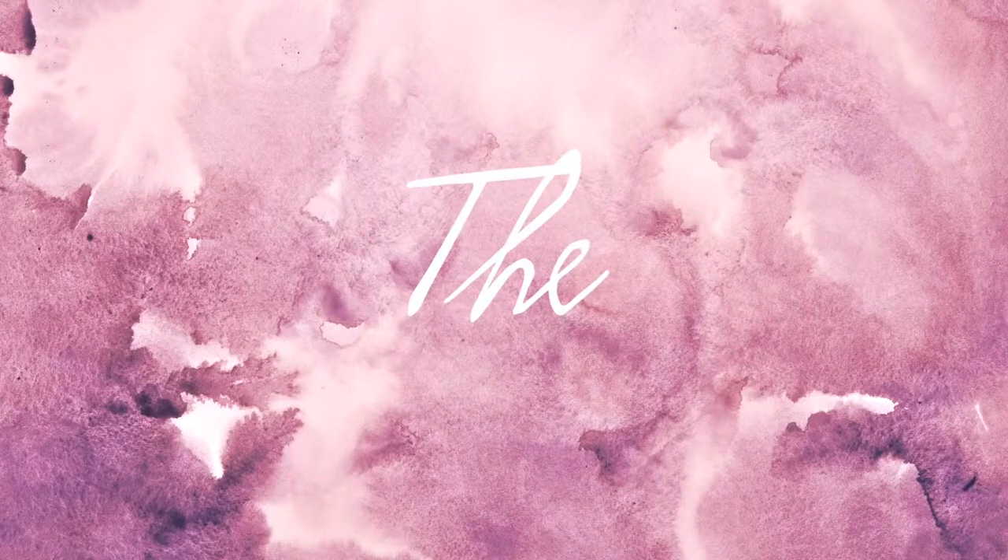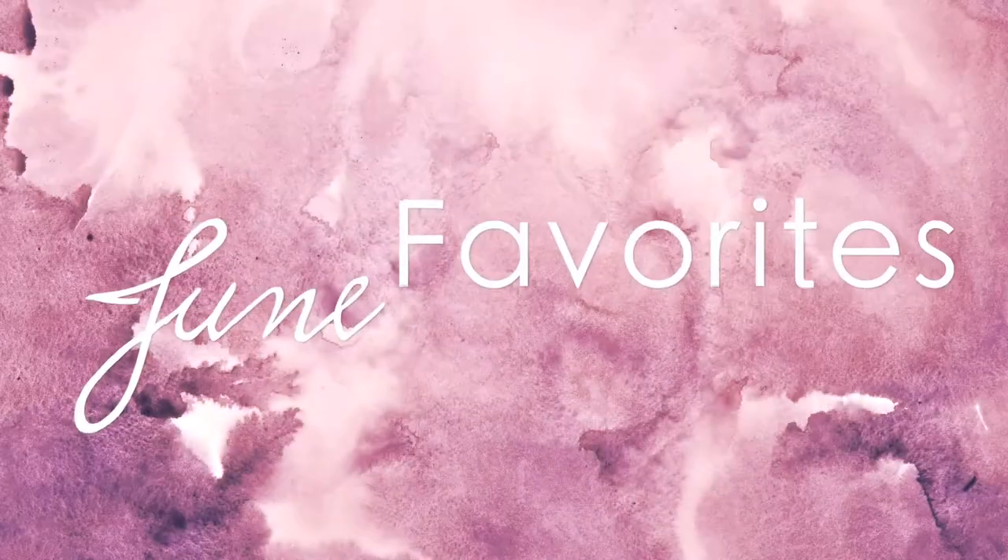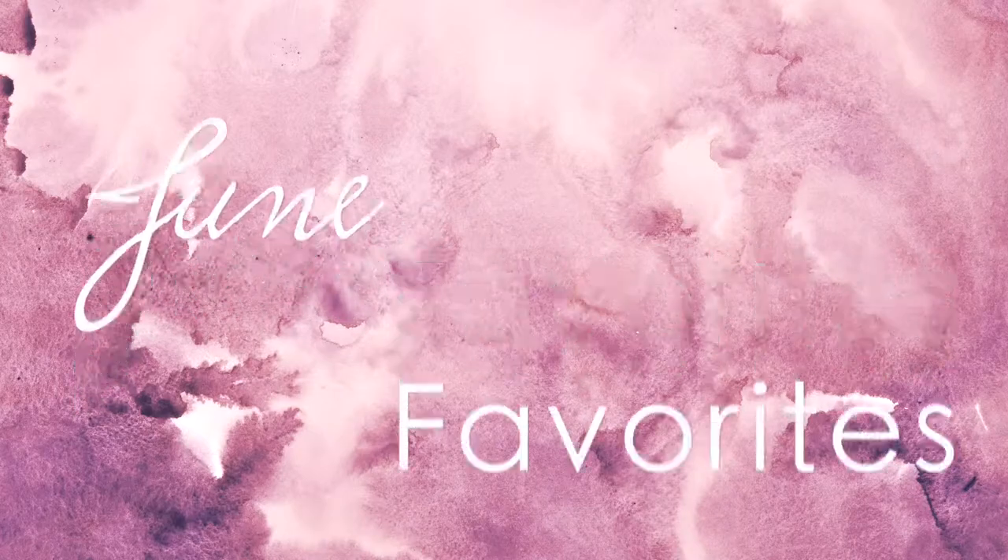Hi guys, welcome back to my channel. Today I want to do my June favourites. June went by really quickly and I did a bit of shopping in June as well, so I'll have a couple of new favourites that I want to talk about right now.